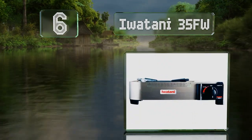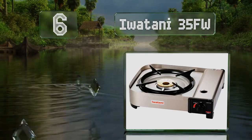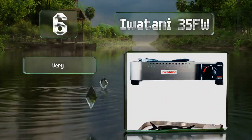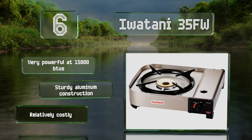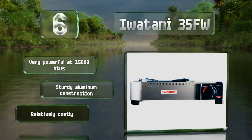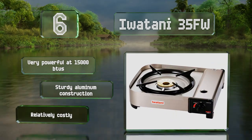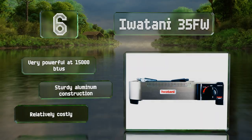Moving up our list to number six, the Iwatani 35FW boasts an ergonomic design that includes built-in wind protection that helps keep the flame burning regardless of conditions. A magnetic locking system makes connecting a canister both simpler and safer than with other models. It's very powerful at 15,000 BTUs and is a sturdy aluminum construction, however it is relatively costly.